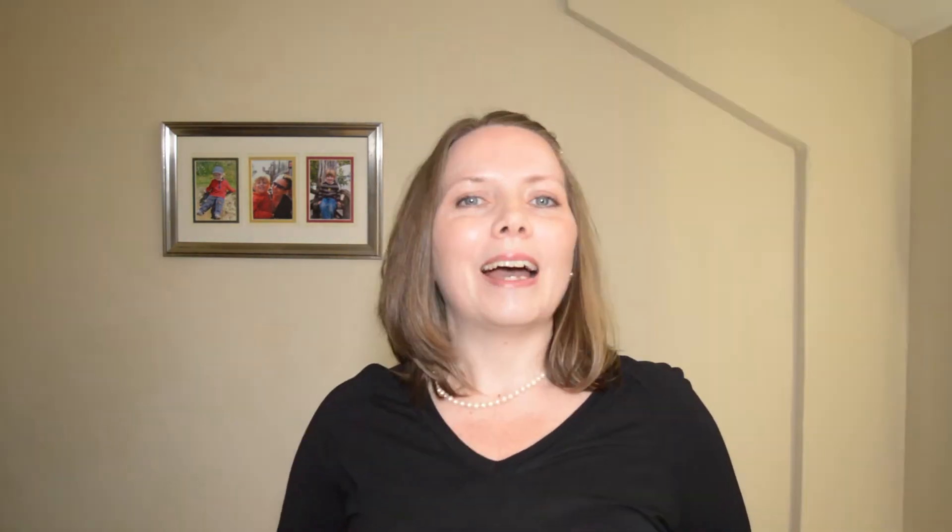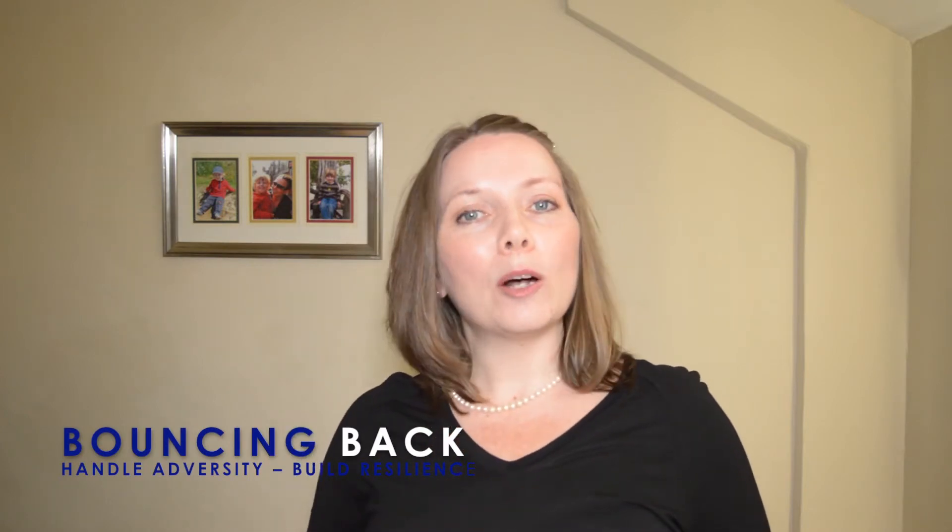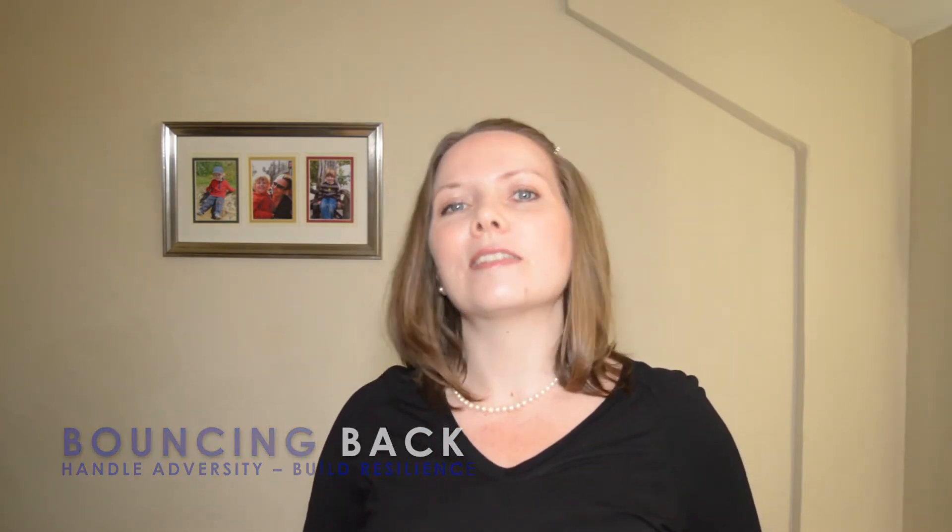And if you stick around to the end, we'll look at the pros and cons and how Interactive Investor stacks up against other investment platforms. Hi there, I'm Helena from Bouncing Back, helping you to handle adversity and build resilience. I deliver weekly content to help you develop a mindset for success and to help you on your journey towards financial freedom.